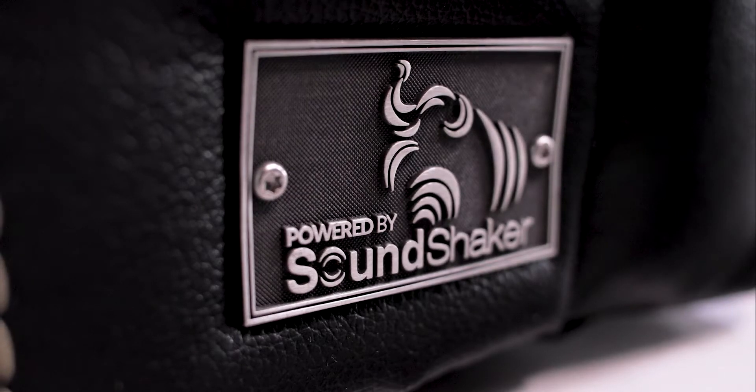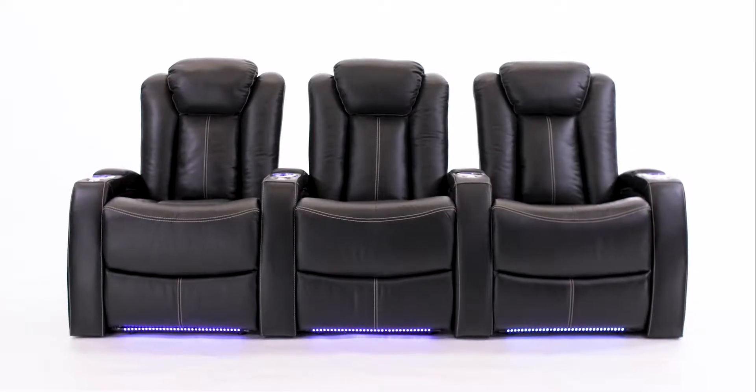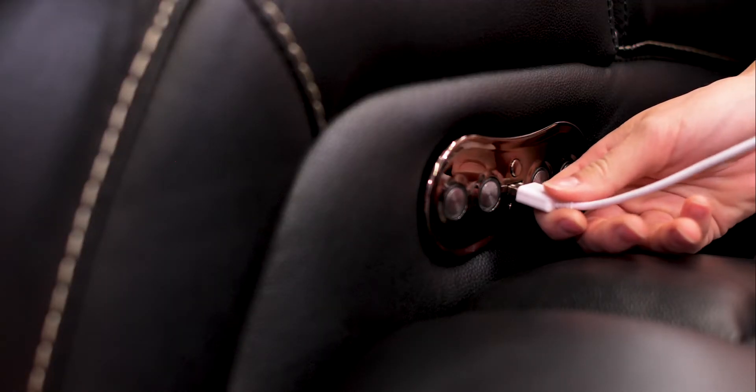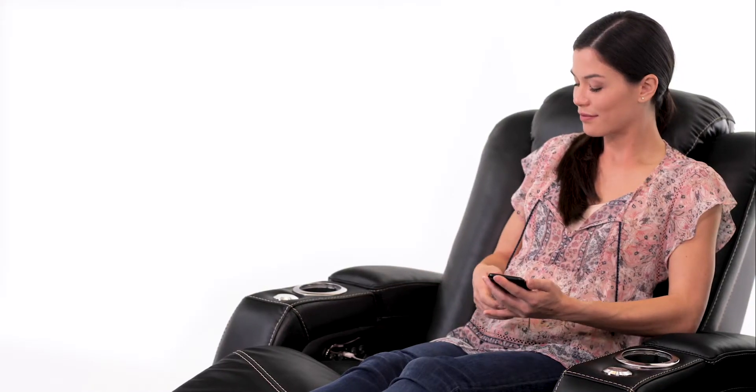With SoundShaker technology built into each chair and the optional SoundShaker amplifier, you can enjoy a fully immersive movie experience right in your home. USB charging ports on each seat allow you to keep your phone or other device in reach while it charges.